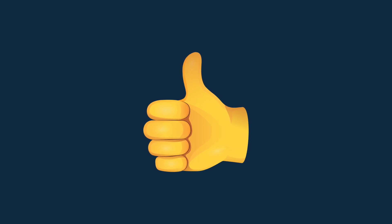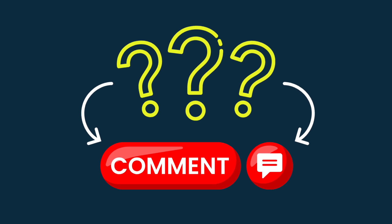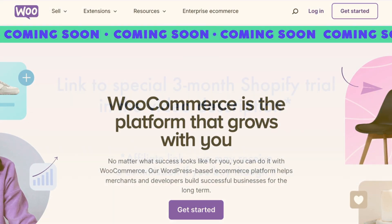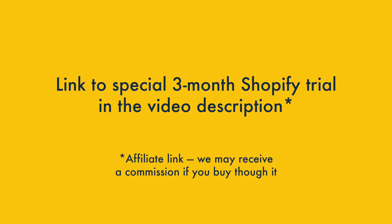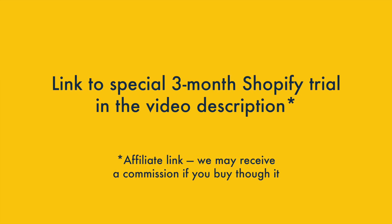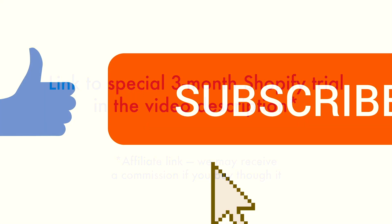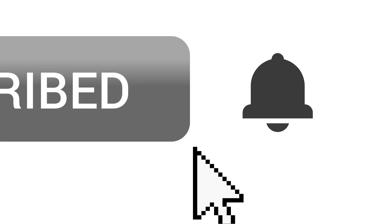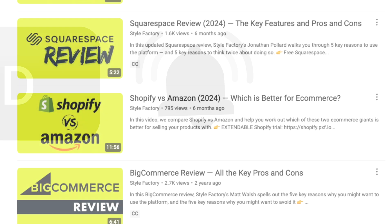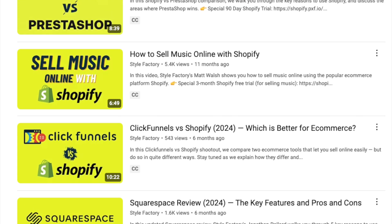Those are the key reasons to use Shopify over WooCommerce. If you've got any thoughts or queries on anything so far, just drop them in the comments. I'll look at the areas where WooCommerce wins in just a moment. But before I do, if you're interested in using Shopify, do check out the video description, where you'll find a link to a special trial that could be extended to three months. I'd also like to invite you to subscribe to our channel and hit the notification bell.